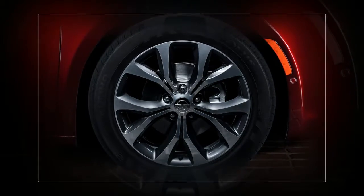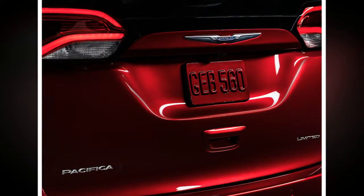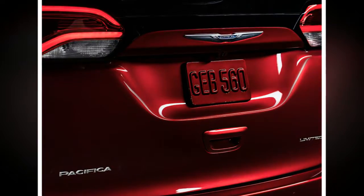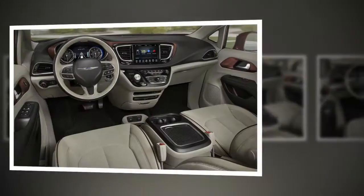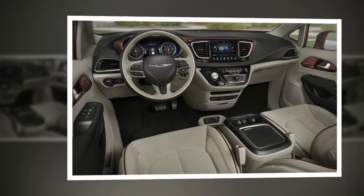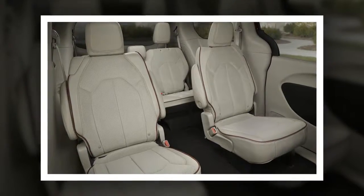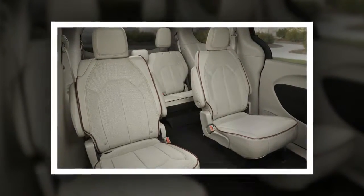As for the T&C badge, we don't believe this means it's dead for good. Prior to being applied to a minivan in the 1990s, it appeared on all manner of vehicle types over a 75-year run. So we wouldn't bet against Town and Country reappearing down the line as a trim level, special package, or perhaps a large crossover similar in philosophy to the original Pacifica.